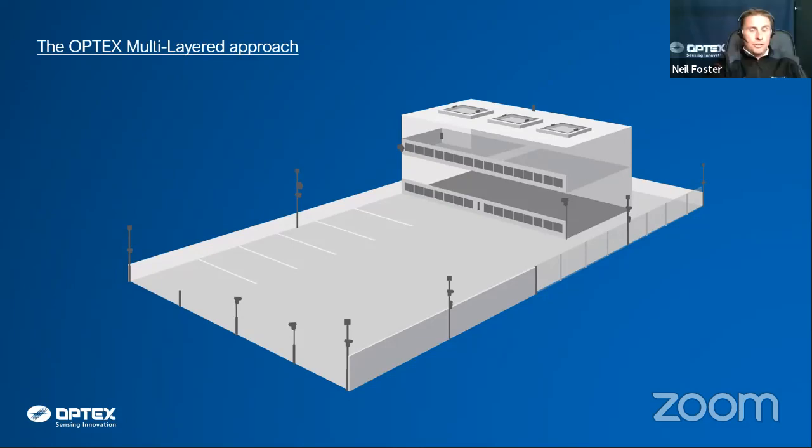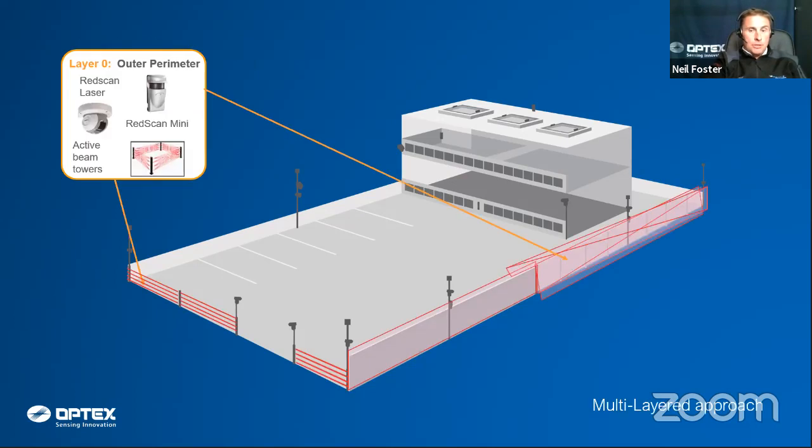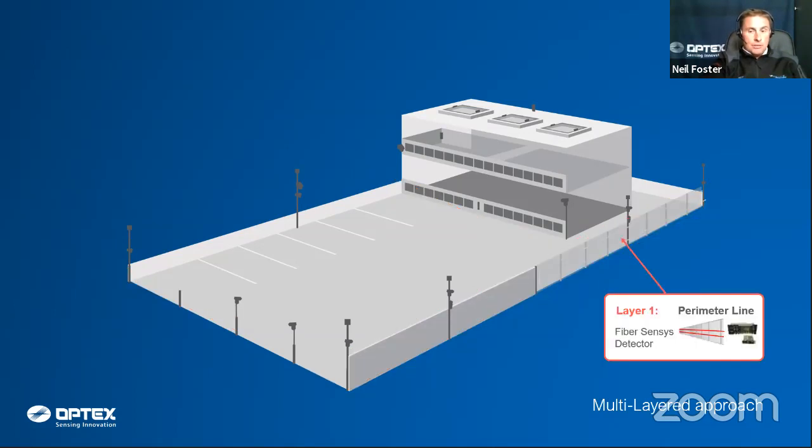We'll go through quickly the multi-layered concept at Optex. Working with Optex through DVS, we can supply any of these products. For external detection, if you haven't got a perimeter fence line, we can do active beam solutions or Redscan solutions, which give you an invisible wall of detection — so as soon as anybody tries to get onto the site, you get an activation. We then come back to the fence line, which we're concentrating on today.